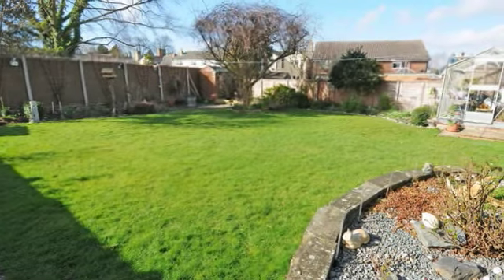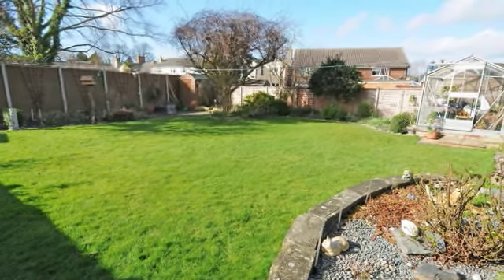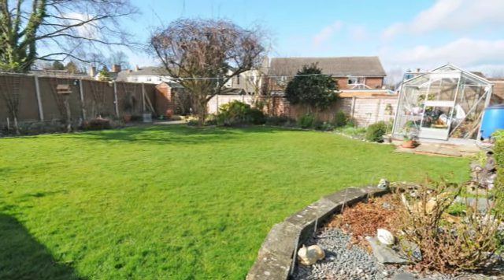Outside there is a generous-sized south-facing enclosed garden, with a decked patio seating area, ideal for those summer barbecues and soaking up the sun. To the front is off-street parking for three cars and a garage workshop.